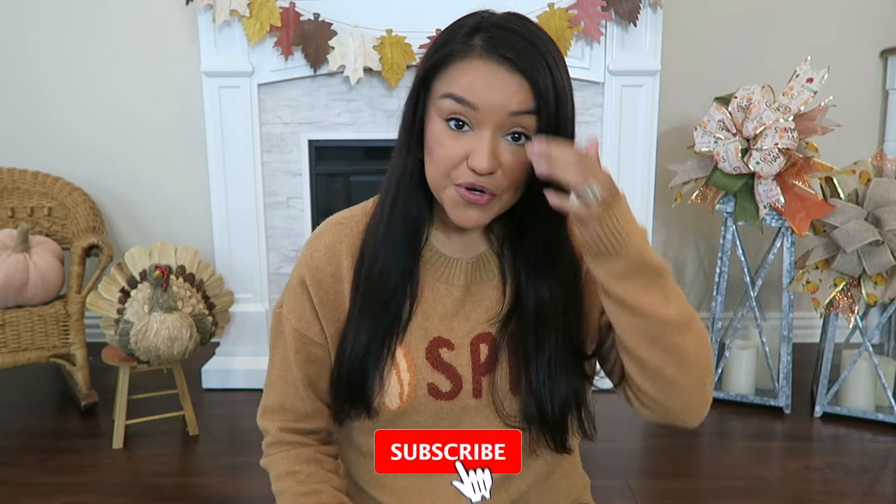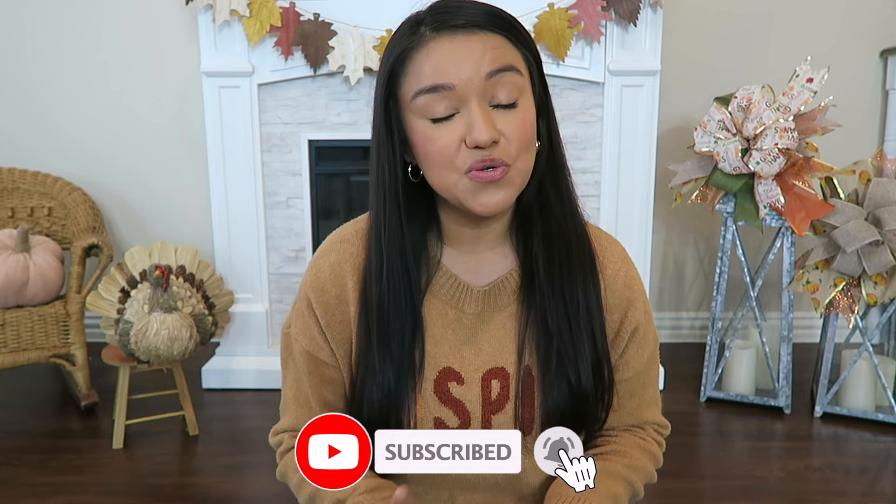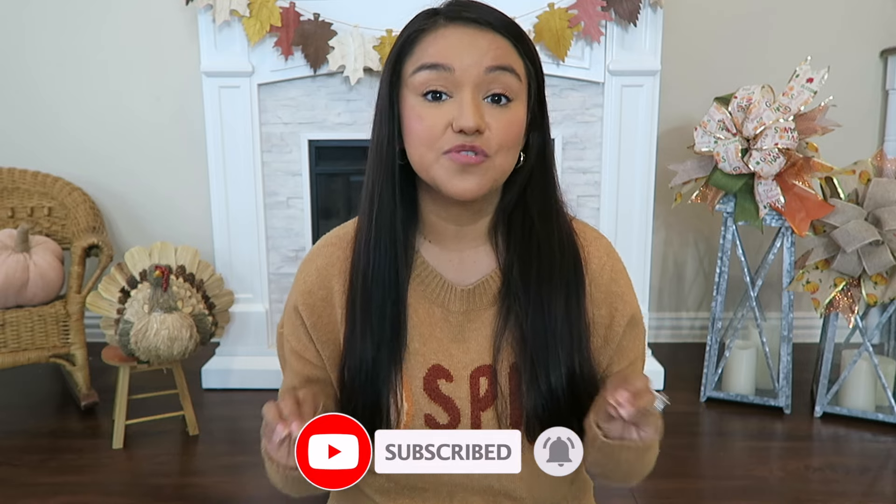Hello everyone! In today's video I'll be sharing a Dollar Tree fall haul. This will be my last fall haul for this year — we'll jump right into Christmas very very soon. I have found a ton of Christmas stuff already and I do want to share a couple of Christmas items, but I'll share that at the end.